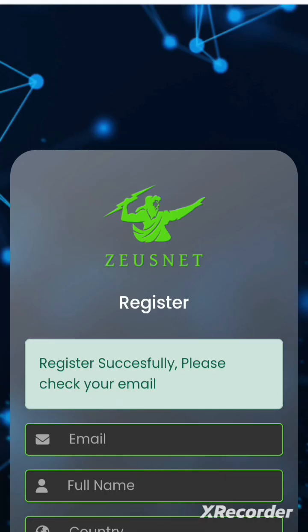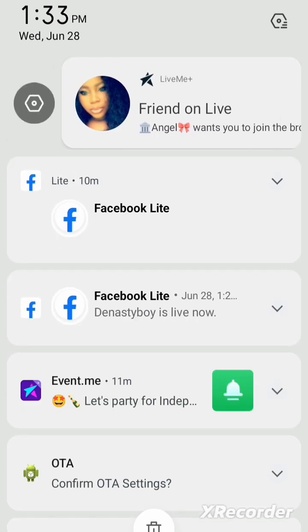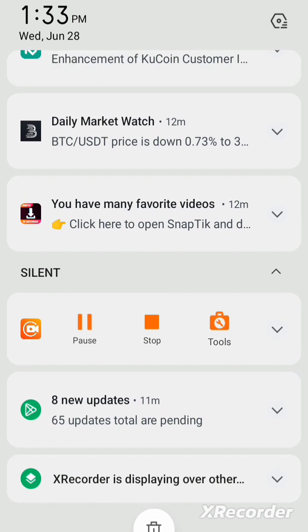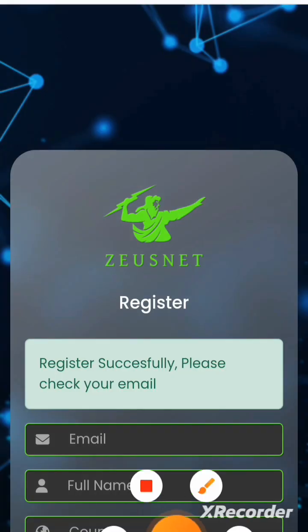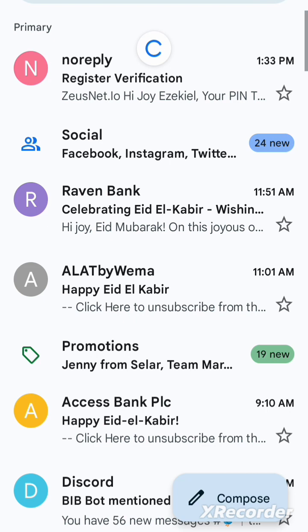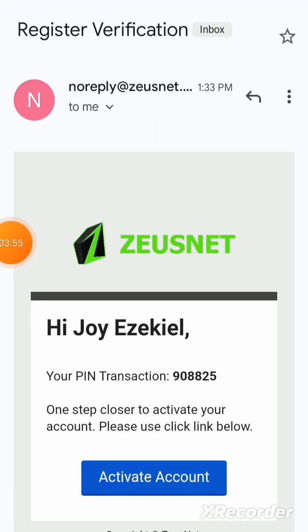Registration is successful — it says to check your email for a confirmation link. I'll quickly go check my email. I'm refreshing to see if the message has arrived, and there it is — a registration verification email.